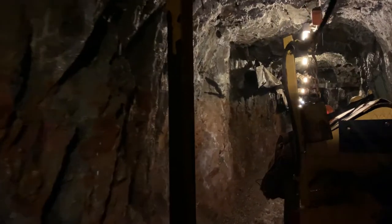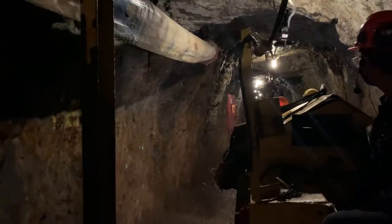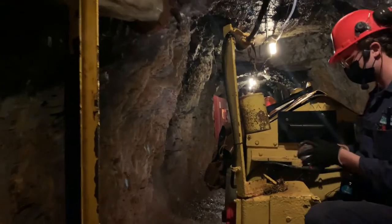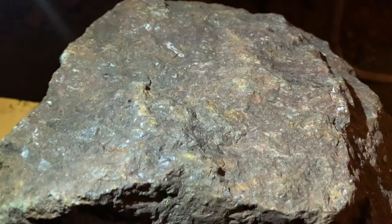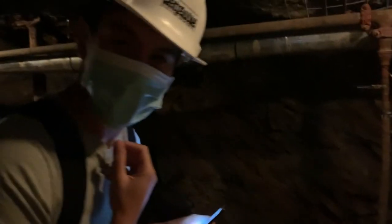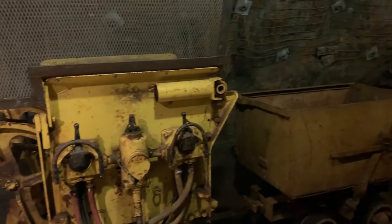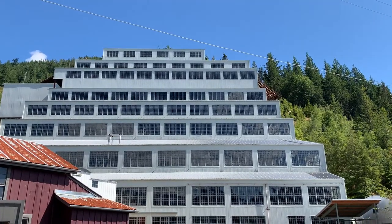The mine goes 650 meters below sea level. Believe it or not, it was actually a very coveted job because of its pay. During peak production in the late 1920s and early 1930s, it processed 7,000 tons of ore a day, which made it one of the largest mines in the world. The guided tour is overall about 45 minutes long, and they really try to show you exactly what life was like for the miners.